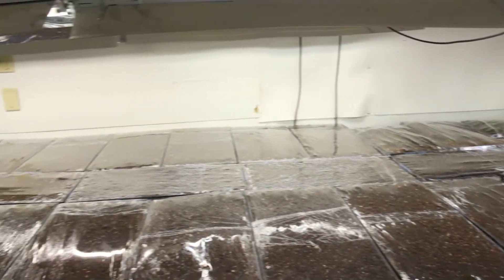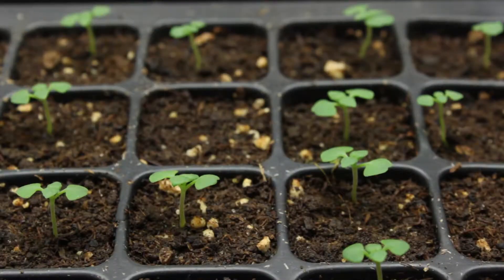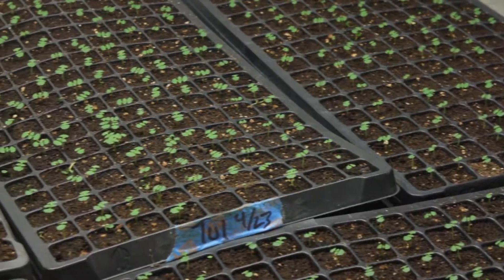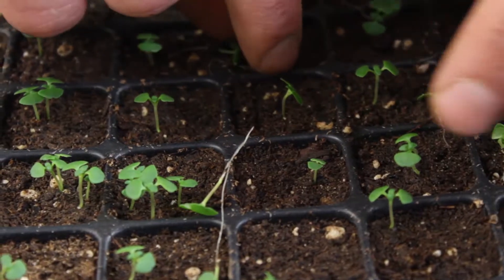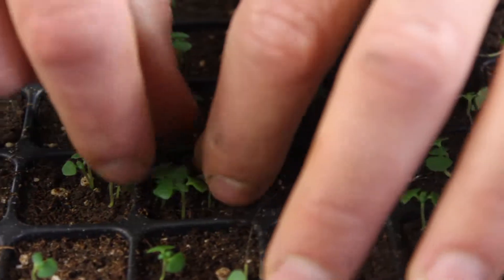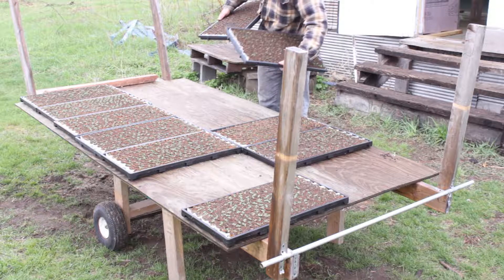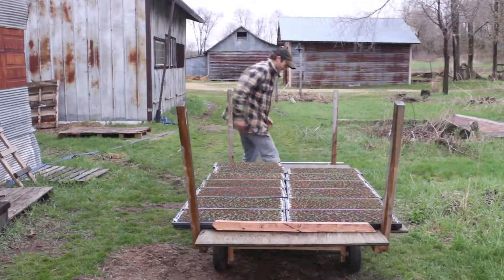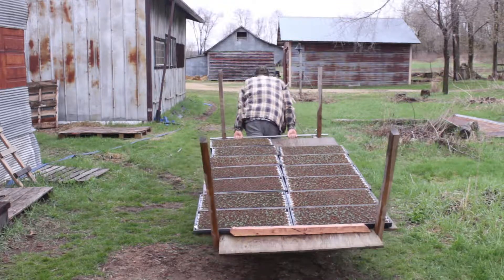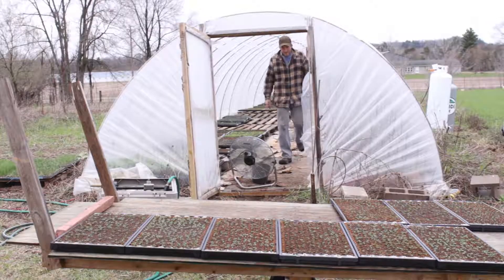Grow lights are a more energy-efficient way to get plants started early in the year rather than heating a greenhouse in March. For basically every plant I do, I want exactly one plant per cell. I'll put one or more seeds in each cell and then thin out to make sure there's just one plant in each spot. Then I use this custom-built herb chariot, which fits about 16 flats of plants, to transport them over to the greenhouse and out into the field when it's time to transplant.